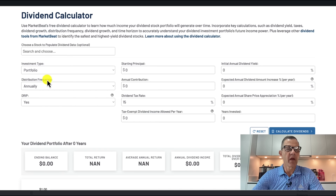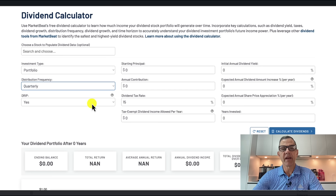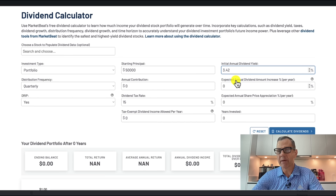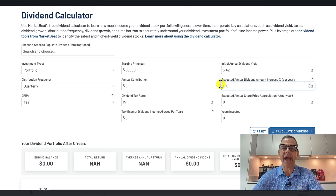Let's go ahead and get our dividend calculator set up. The first thing we want to do is change the dividend frequency from annually to quarterly. Next, make sure the DRIP — the reinvestment — is on. Then set up our starting principal: that's going to be $50,000. Come down to our initial annual dividend yield: that's going to be 3.42%. After that, the expected annual dividend amount increase percentage per year: that's going to be 11.01%. And then we need to set the expected annual share price appreciation per year: that's going to be 13.28%. And the years invested, we're going to set that to 30 years. Now we need to calculate the dividends and go over those numbers.